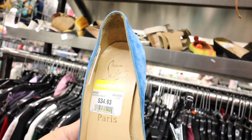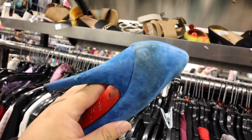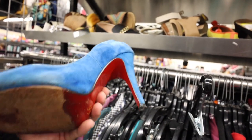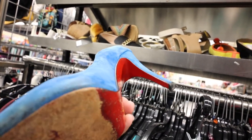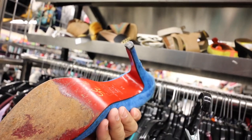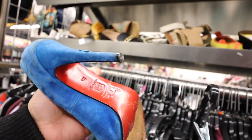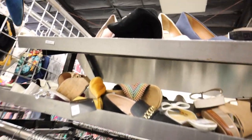We have some Louboutins here. But these are in a hot mess condition and we're gonna say no. I don't think these are authentic either. Actually — they actually might be authentic. Or maybe not. It doesn't matter. It's too damaged anyway, so I'm not even gonna dwell on it.